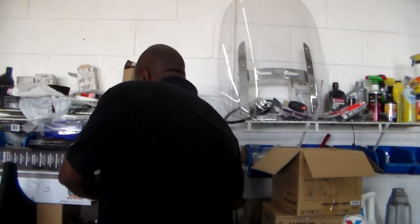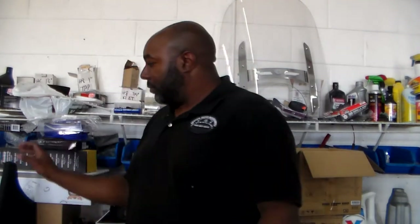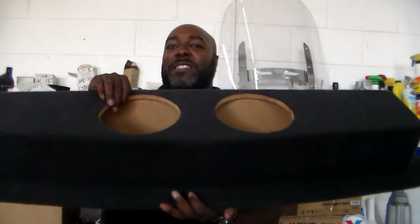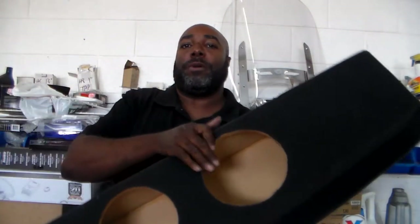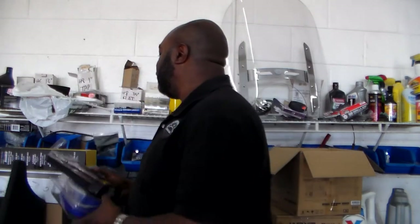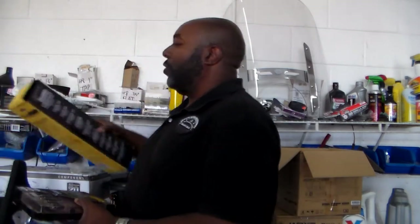Look how thick this thing is. And it's going in this custom box made specifically for the Corvette Coupe. We also got Stinger Premium wiring, 100% copper, as well as the Stinger Premium RCAs for this vehicle. And we're using Stinger Roadkill, which is the sound deadener, similar to Dynamat.